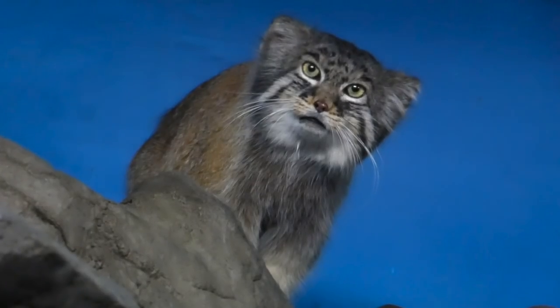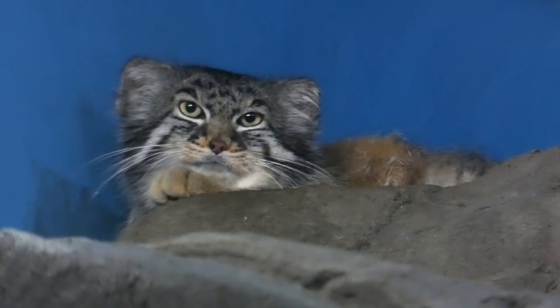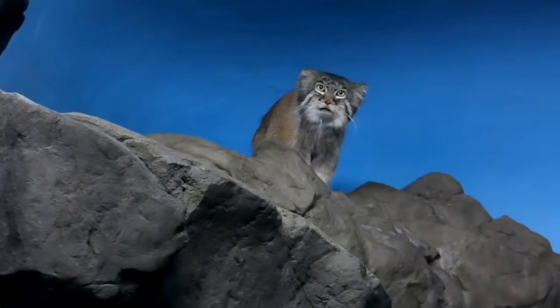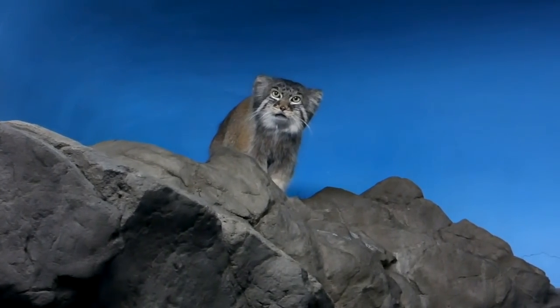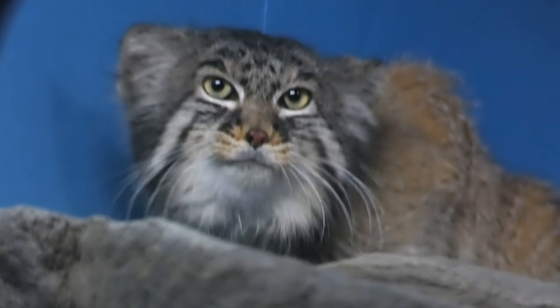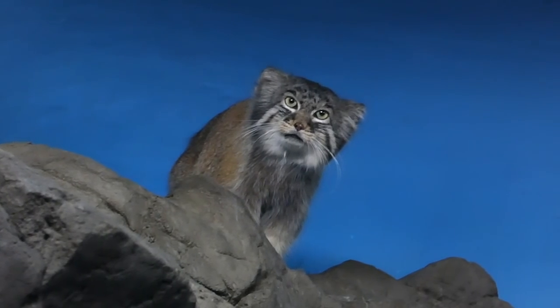They're as big as an ordinary house cat, but they live far from ordinary lives. The only way you'll find them in the wild is if you're thousands of feet above sea level in Central Asia, where they experience temperatures of minus 60 degrees Fahrenheit.